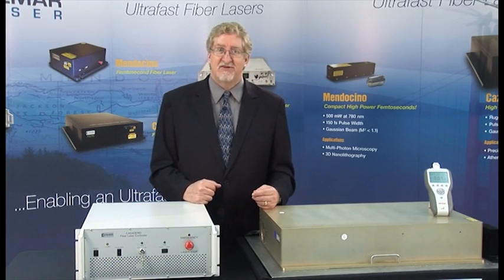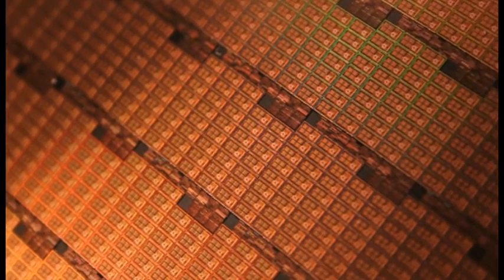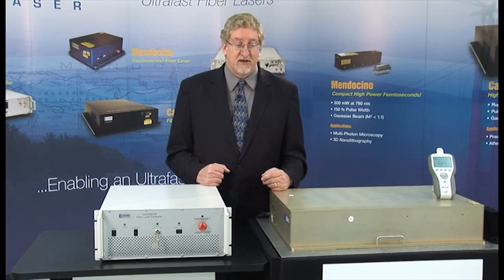Applications for the Caslodaro include eye surgery, microelectronics manufacturing and repair, and solar cell scribing. Scientific customers for the Caslodaro include Lawrence Berkeley National Laboratory and MIT.